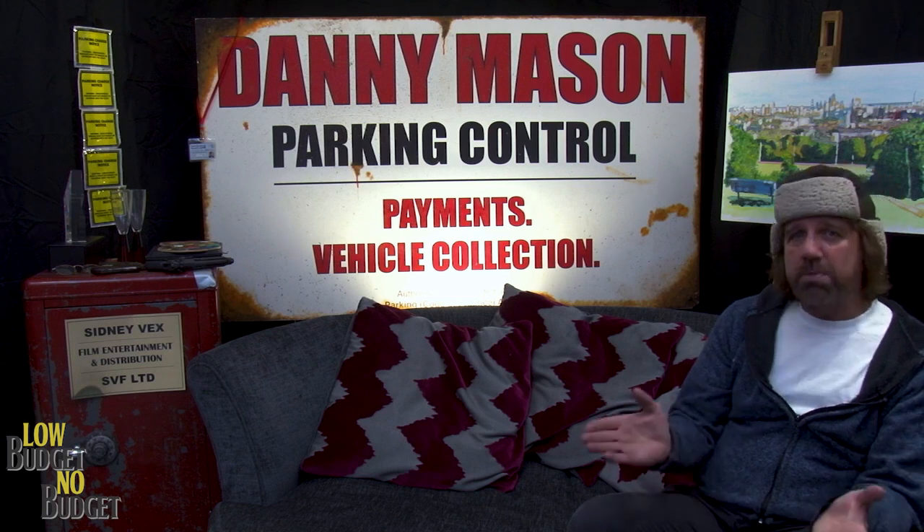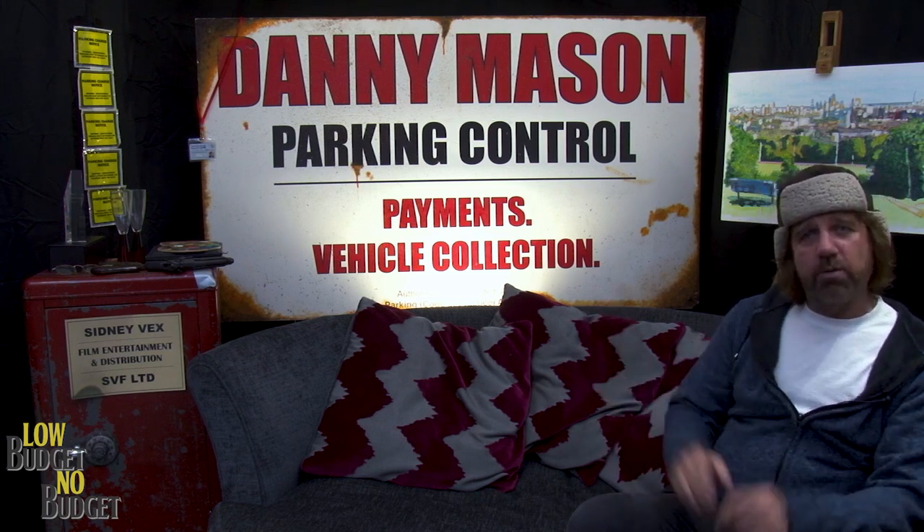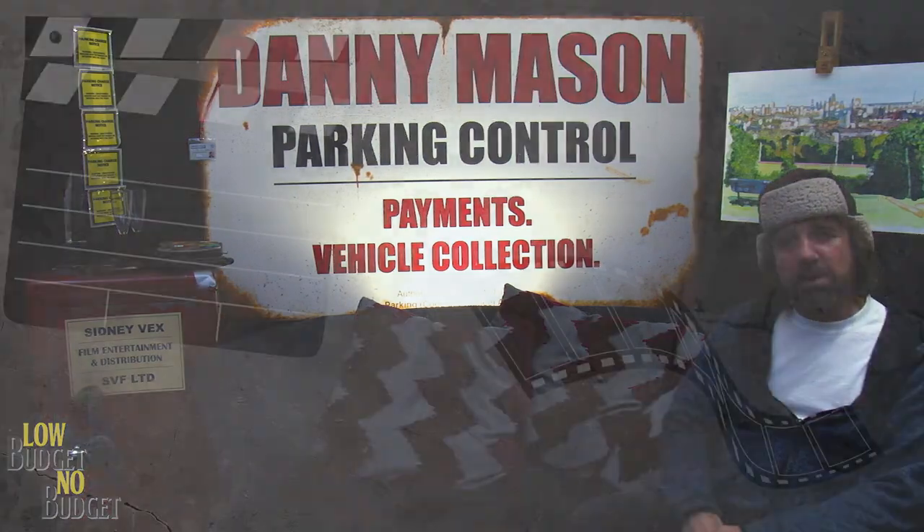Relatively cheap. It was probably no more than around about £80 to have the posters made of all different sizes. No budget. Come with me, I'll show you some more.